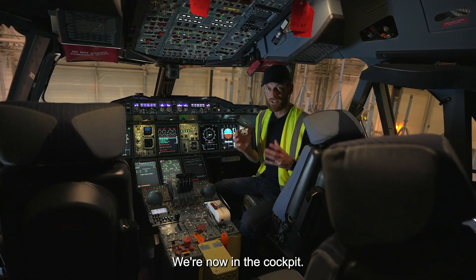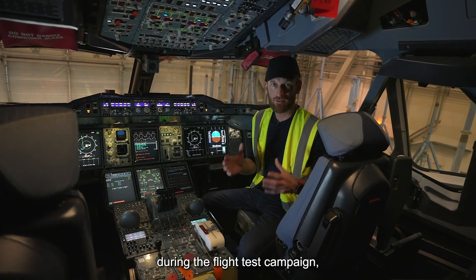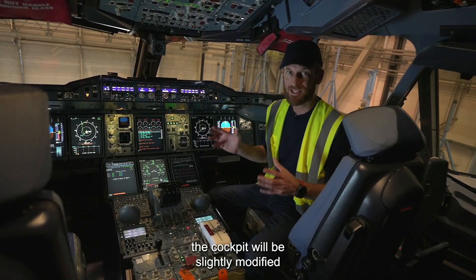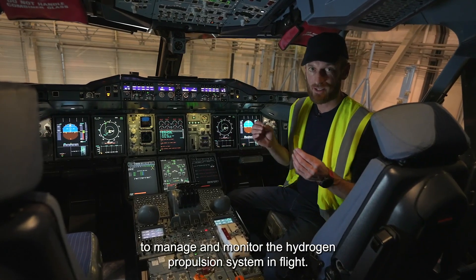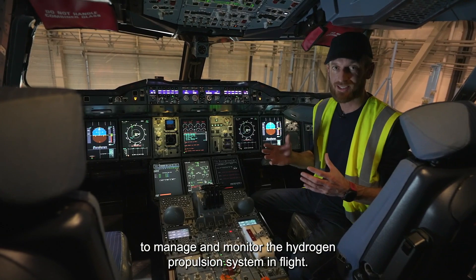We're now in the cockpit. As you can imagine, the pilots have a hugely important role during the flight test campaign — so much so that the cockpit will be slightly modified to manage and monitor the hydrogen propulsion system in flight.